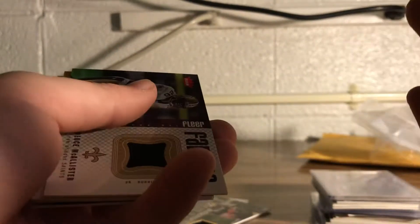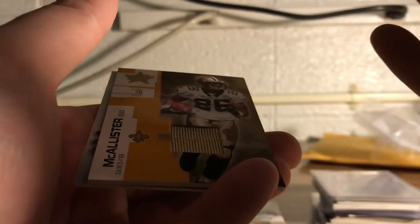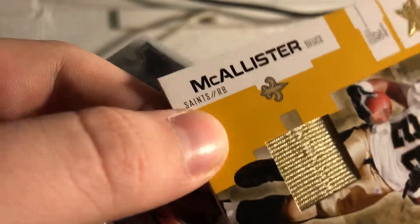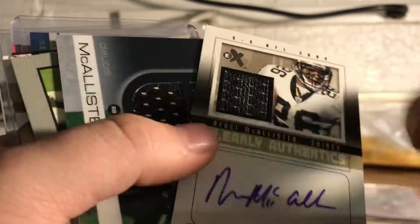Oh, I have one here that's not a jersey card. They all look like they're in okay shape, so that's exciting. Another one — this one's got almost a patch, it's got like a stitch going through it, so it's pretty cool. I've always been a fan of Deuce McAllister. He stays up to date with the Saints — does like the pre-game shows and stuff like that.